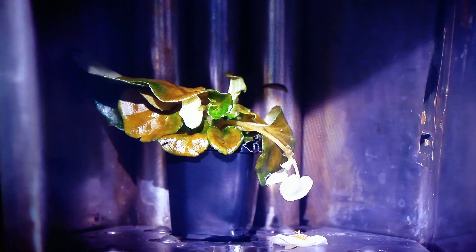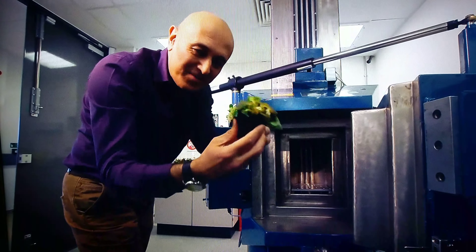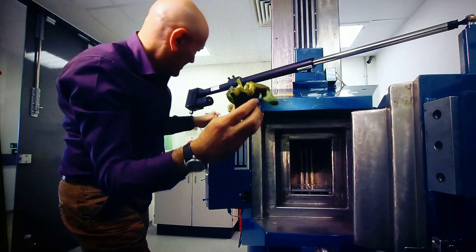Oh, wow. Look at that. Leaves are hanging limply, some of the flowers have fallen off. Compared with the healthy specimen, that looks a real mess.